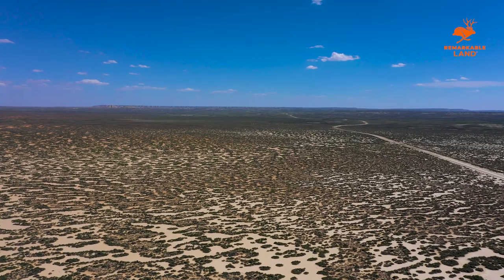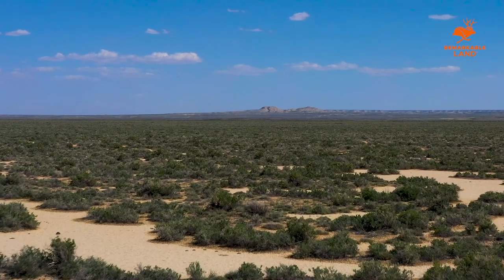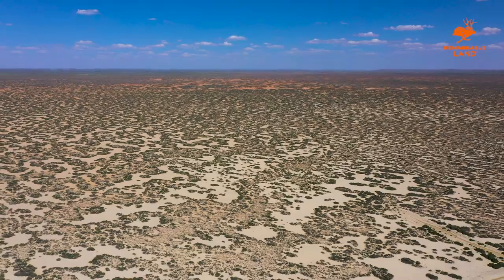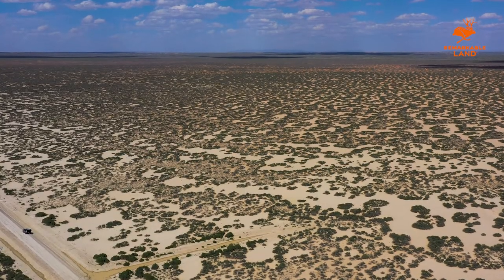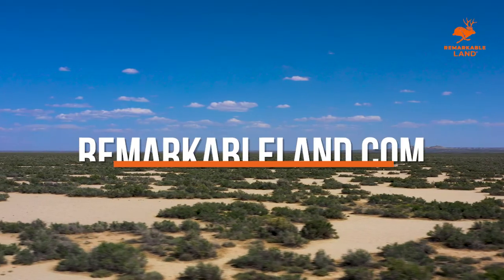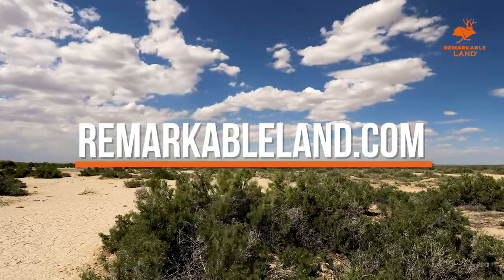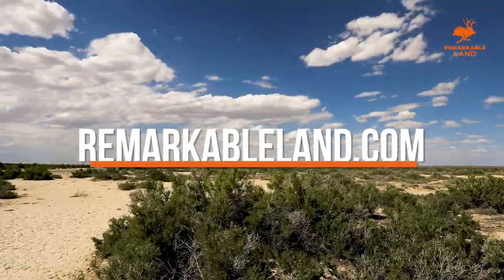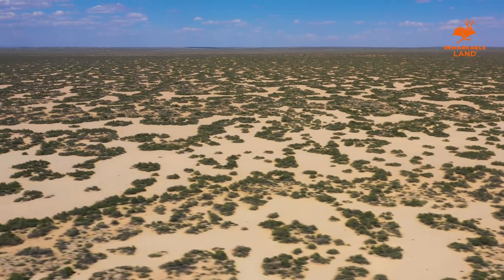If you are looking for privacy coupled with some amazing views, your search ends here. Owning this remarkable and remote piece of land is great for seasonal recreation, frequent hunting trips, outdoor exploration, or just an exciting and unique investment. You can find more information and more images of this property on our website at RemarkableLand.com, along with information on how to purchase this property quickly with our no-nonsense process. The 40-acre property located in Sweetwater County is available right now.